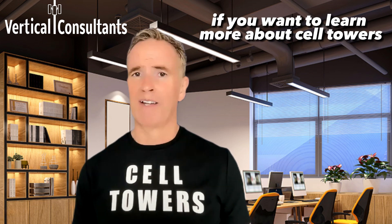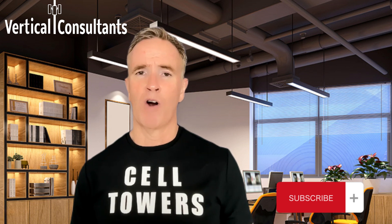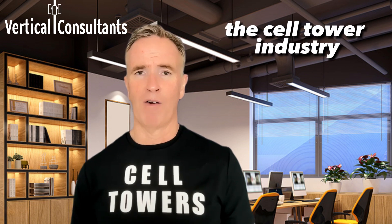If you want to learn more about cell towers, feel free to hit the subscribe button and get more information regarding where the nearest cell tower is to you and generally more information regarding the cell tower industry.